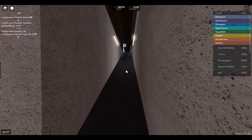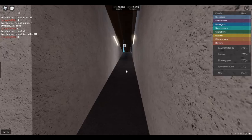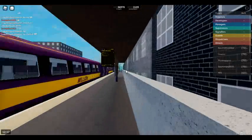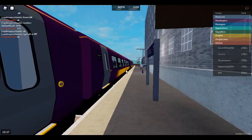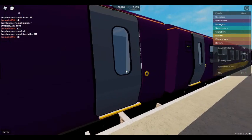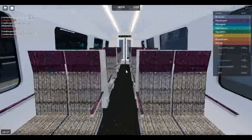Platform 5 for the 1218 Stepford Express service to Stepford Central via Morganstown, calling at Morganstown, Ellesmere Junction and Stepford Central. This train has 5 coaches. First class is located at the front of this train.